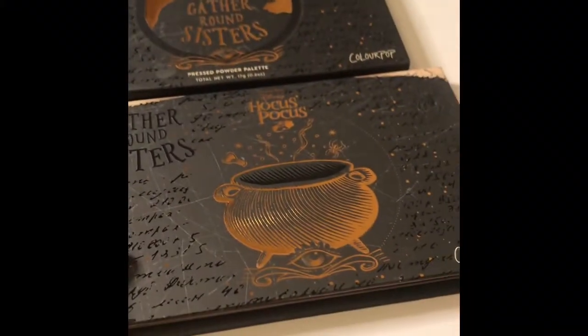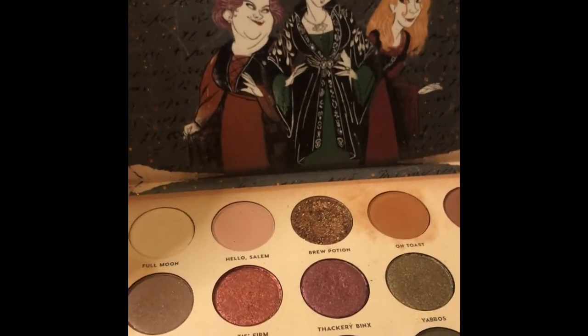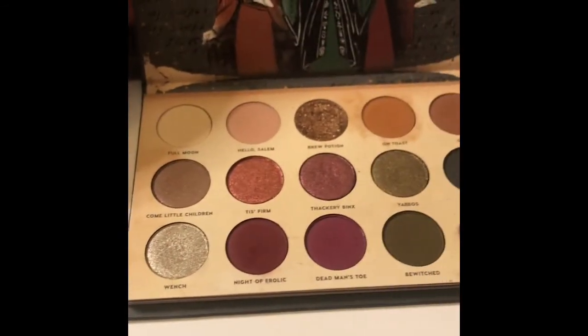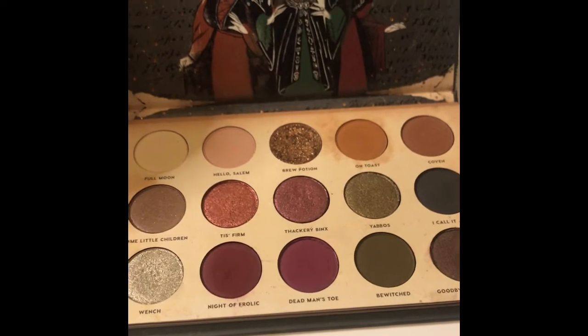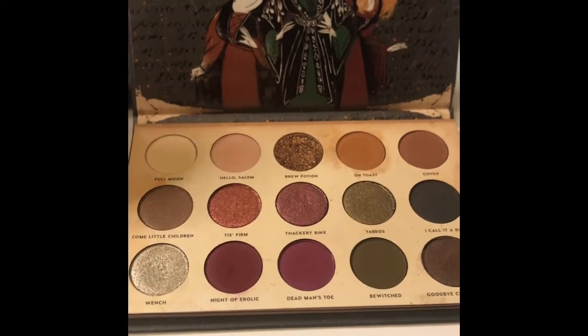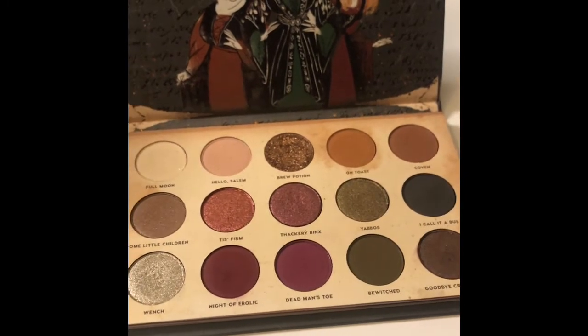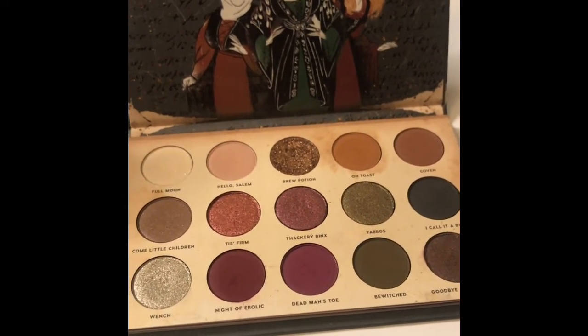I just wanted to show you guys a few swatches, so let's get started. Looking at the packaging on the outside of the palette — I do wish it came with a mirror though. You get 15 shades, and what I really like about this palette is that it can go for more everyday looks, a pop of color, or glam looks. It truly has all the colors you need for a full eye makeup look.